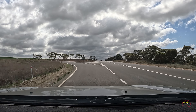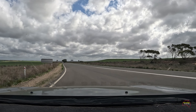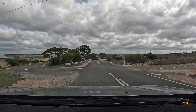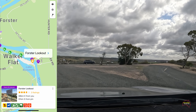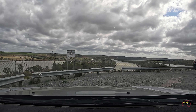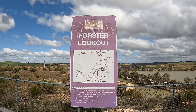From Bow Hill it was on to Walker Flat and we're going to call in at a lookout here. There are quite a few lookouts along this side of the River Murray as you're driving along, and it's certainly worth going in to have a look because you get a good elevated view as you look down onto the water. The views from the top of some of these lookouts are quite incredible.